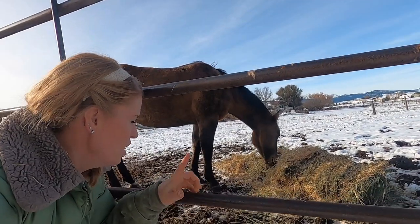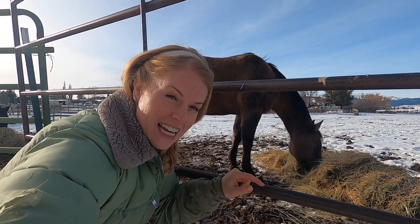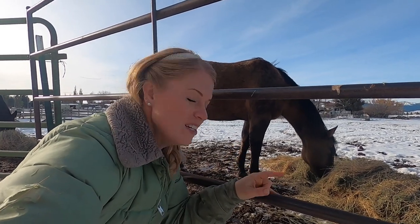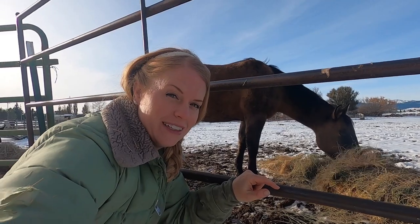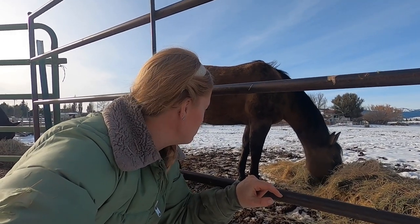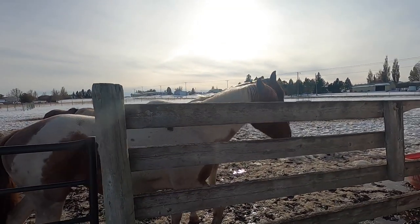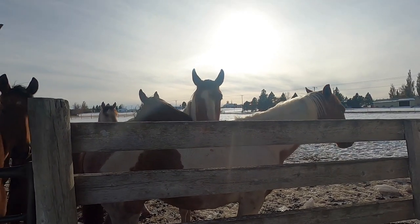Beauty here is one of our mares that we raised, and she is the full sister to Smokey over here. I'm going to start riding her — I'm excited about that. It's time I finally make time to start riding again, and you're it, Beauty! These two here are the ones we took on the wagon train — you can see that video on my channel.